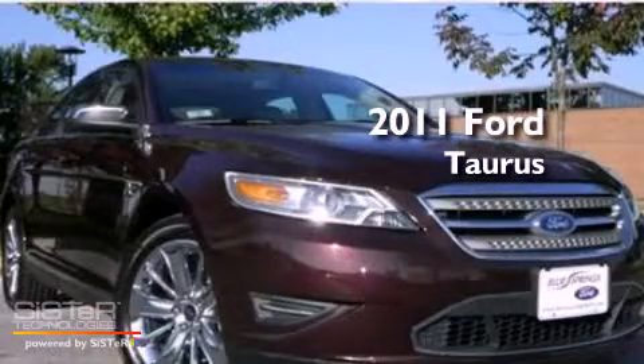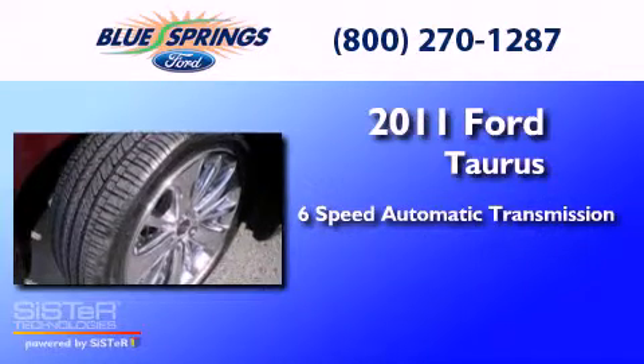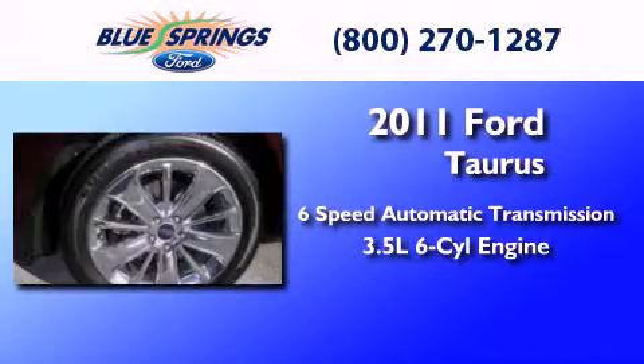This is a 2011 Ford Taurus. This four-door sedan has a six-speed automatic transmission and a 3.5 liter V6.